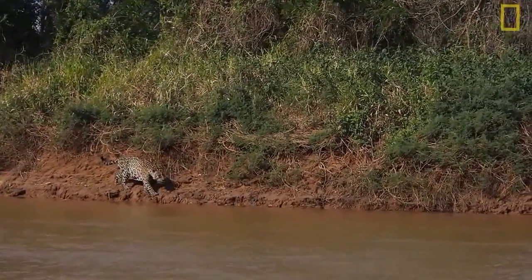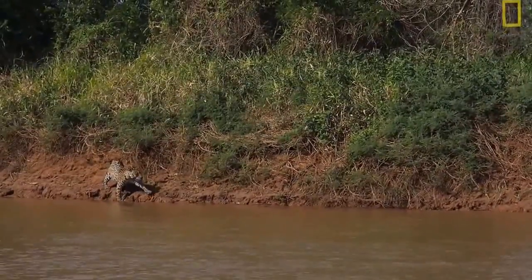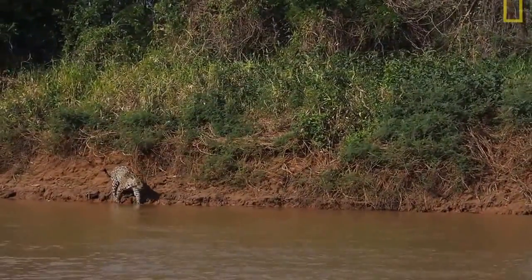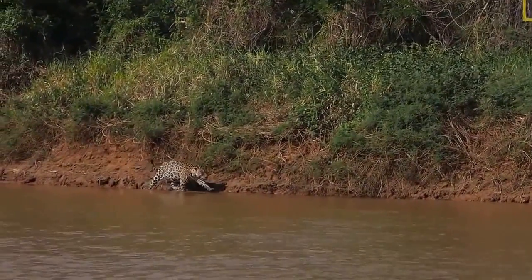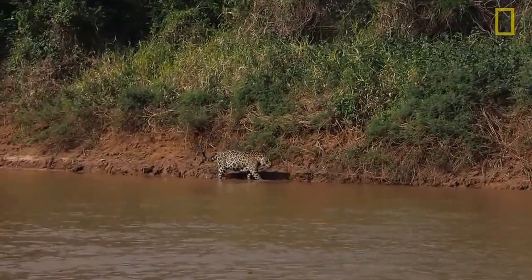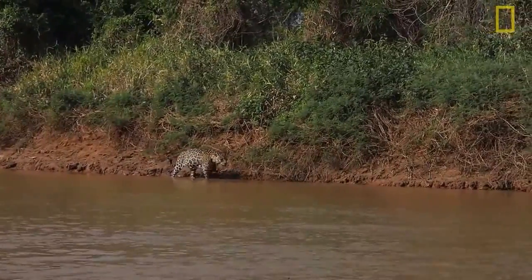Stalking along the bank. Now, jaguar diet consists of upwards of 85 species — more than 85 species of different animal. They can take virtually any riparian vertebrate found in their habitat, so anything along the rivers and in the rivers is a potential prey item. It's on the menu. Walking along the riverbank for a jaguar is like us scanning a buffet line.